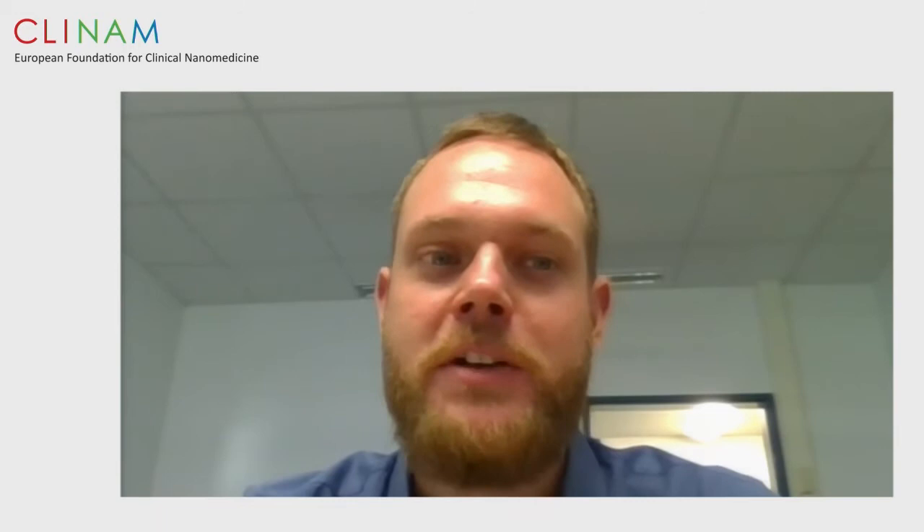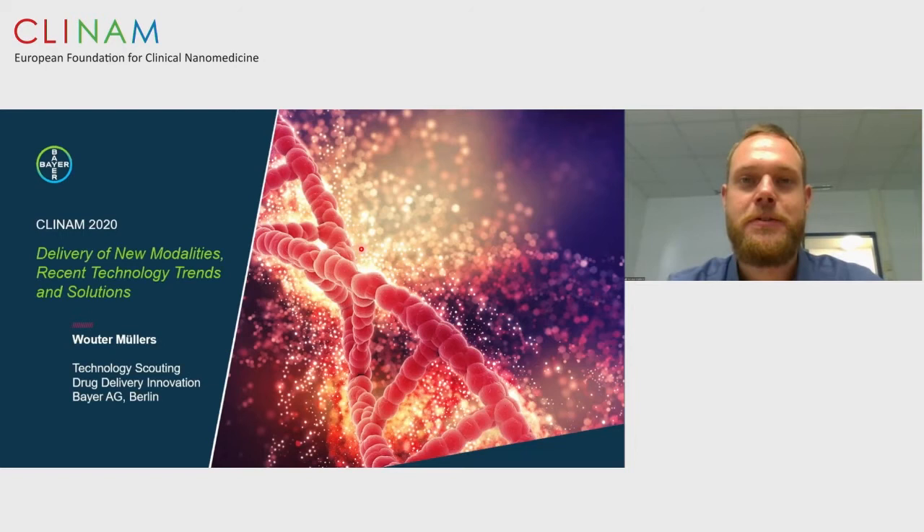My talk today is called 'Delivery of New Modalities: Recent Technology Trends and Solutions.' I will share some of the new drug delivery technologies available for new modalities, with a strong focus on oral peptide delivery. My name is Walter Müller. I work as technology scout at Bayer with a focus on drug delivery. Before jumping into the content, first the obligatory legal slides.